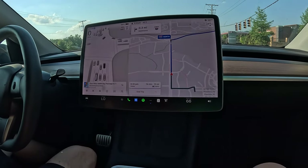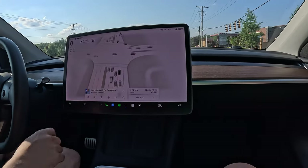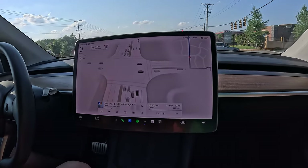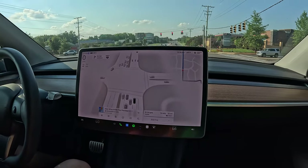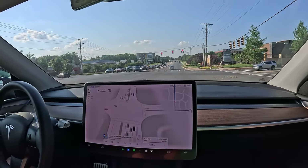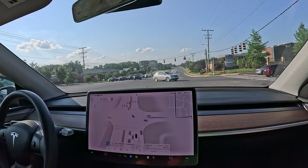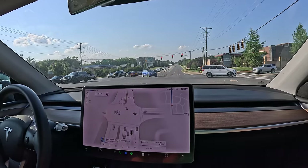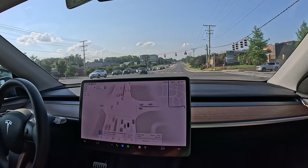Active safety features come standard on all Tesla vehicles made after September 2014 for elevated protection at all times. These features are made possible by the Autopilot hardware and software system and include: Automatic Emergency Braking, which detects cars or obstacles that the vehicle may impact and applies the brakes accordingly; Forward Collision Warning, which warns of impending collisions with slower moving or stationary vehicles; Side Collision Warning, which warns of potential collisions with obstacles alongside the vehicle; and Obstacle-Aware Acceleration, which automatically reduces acceleration when an obstacle is detected in front of your vehicle while driving at low speeds.